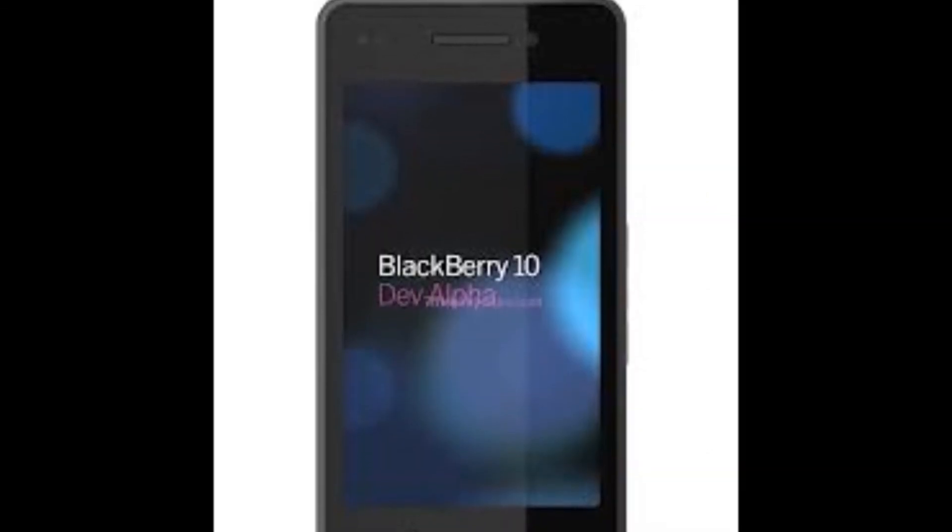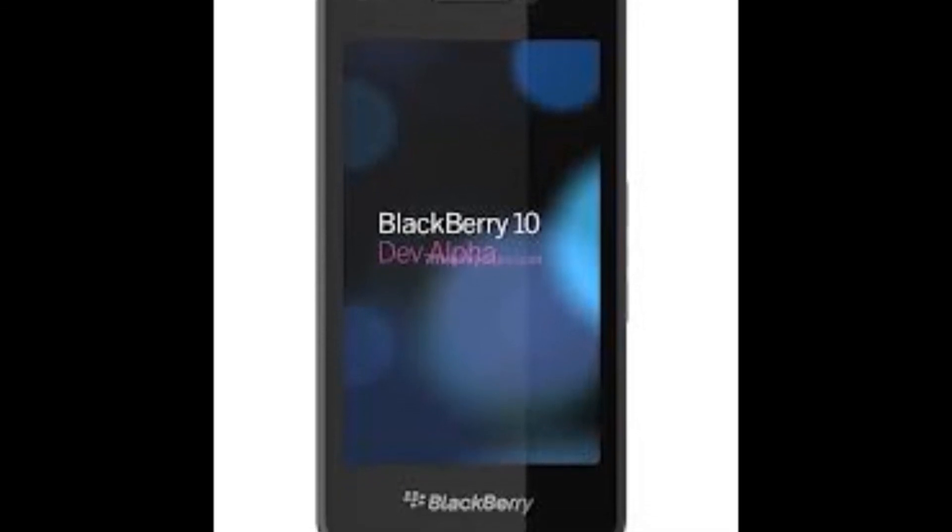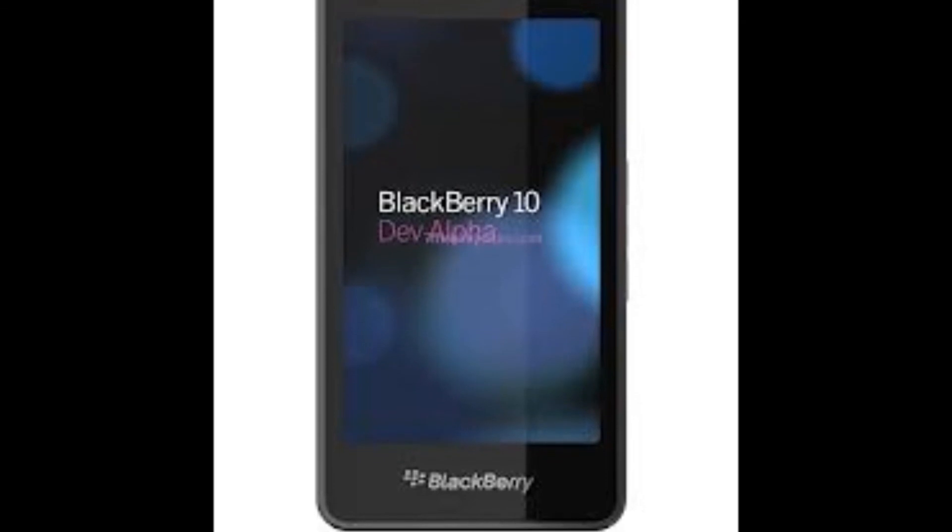Let me know what you think or want to see in the BlackBerry A10 in the comments below, and as always, don't forget to like and subscribe. See you next time.